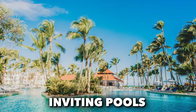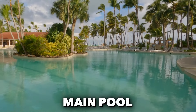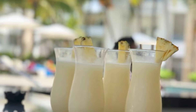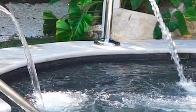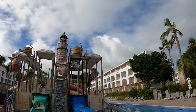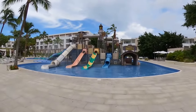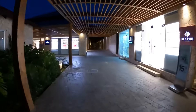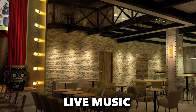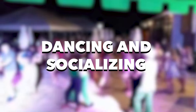Now for the fun. The resort offers an array of inviting pools, including the main pool near the beach with a swim-up bar, creating a lively atmosphere for socializing. Guests can unwind at the relaxation pool adjacent to the spa, and families with children can enjoy a dedicated kids' pool. Evening entertainment is a highlight, with several bars including one designed like a theater where guests can enjoy drinks with live music and dance shows. The nightclub comes alive later in the evening, offering a vibrant atmosphere for dancing and socializing.